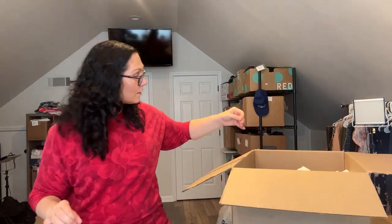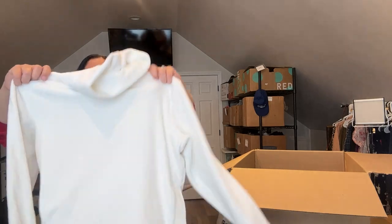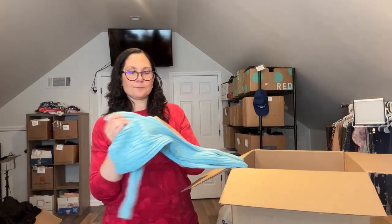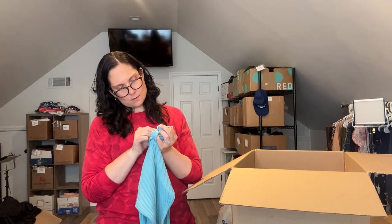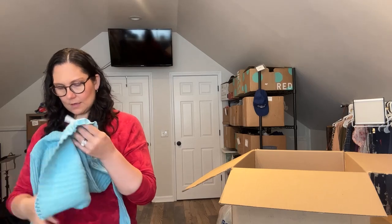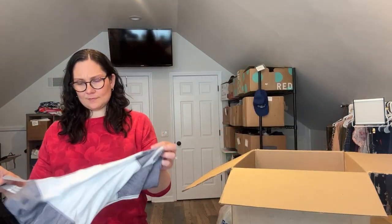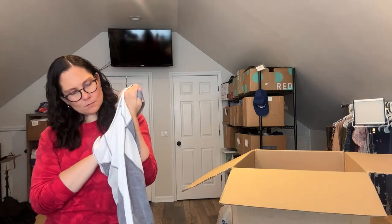More fleece — sherpa, size extra small, quarter zip. And this is velour — wow, that's some nice stuff in here. Size small, it's like a funnel neck or turtleneck velour pullover, really stretchy. And a ribbed turtleneck — this is probably a little older, size medium, but ribbed stuff is really in style right now. It's 80% organic cotton so at least it's got that going for it.